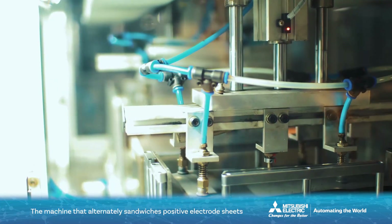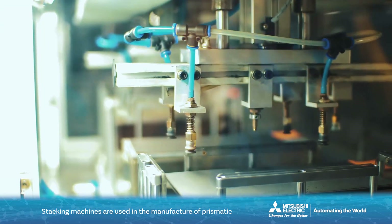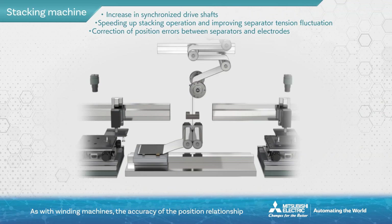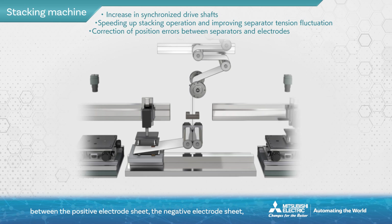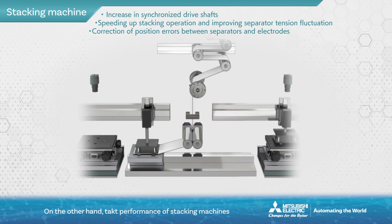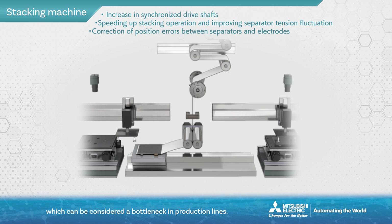The machine that alternately sandwiches positive electrode sheets and negative electrode sheets between separators is called a stacking machine. Stacking machines are used in the manufacture of prismatic and laminated batteries. As with winding machines, the accuracy of the position relationship between the positive electrode sheet, the negative electrode sheet, and the separators sandwiched between them is also important to manufacture safe batteries. On the other hand, tact performance of stacking machines is generally slower than that of winding machines, which can be considered a bottleneck in production lines.